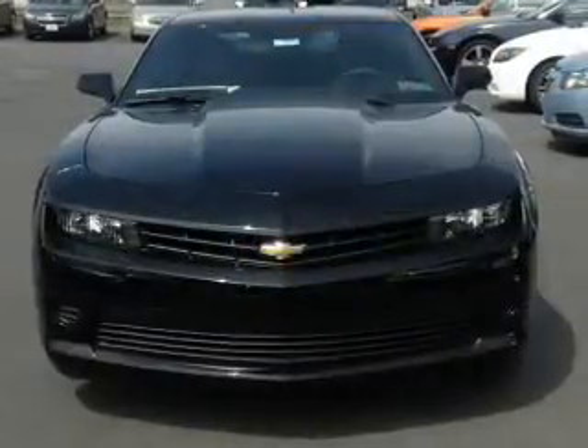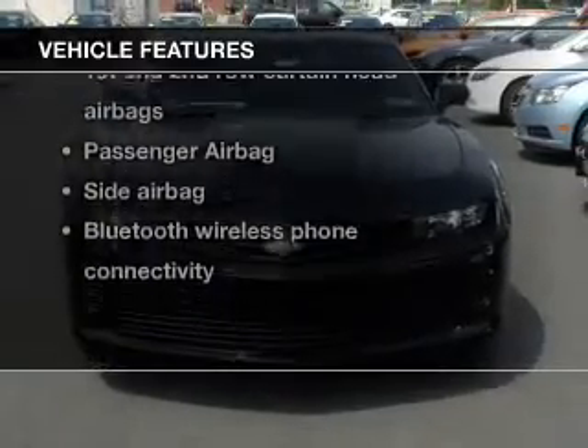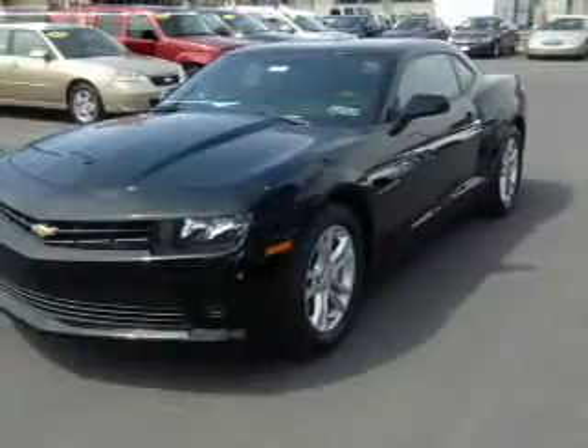You will appreciate the safety feature of anti-lock brakes. And with these notable features, you won't want to miss out on the opportunity to own this amazing ride. Power door locks.